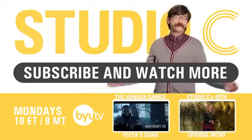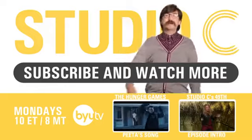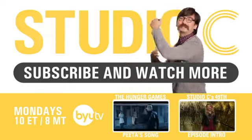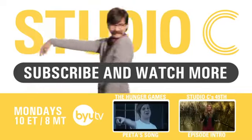I bet Tim Howard could have saved that one! Don't forget to subscribe and send this to all your favorite soccer players on Twitter. Remember to post this on Instagram. See you soon!